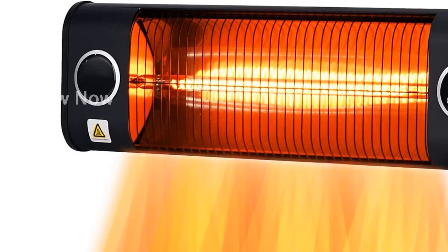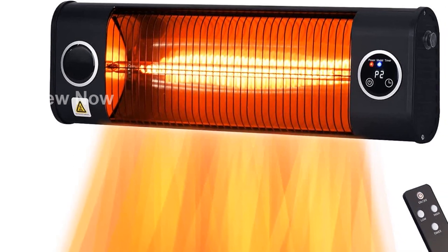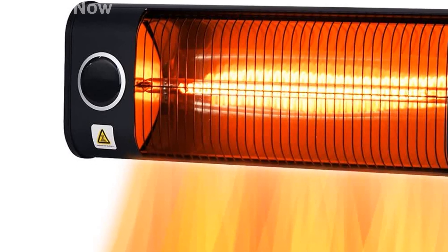Introducing the Mountman Electric Patio Heater, the perfect addition to your outdoor space. With its sleek design and advanced features, this heater will keep you warm and cozy all year round.